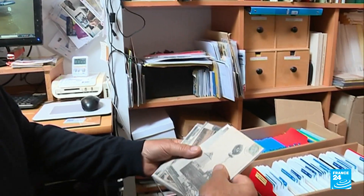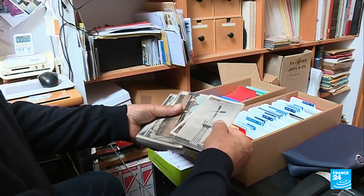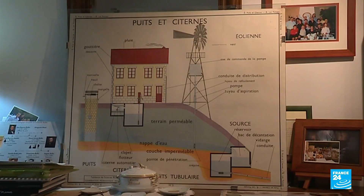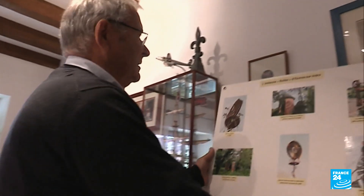This retired aeronautical engineer now dedicates his life to Éoliennes-Bollées. In his study, everything is painstakingly referenced — postcards, drawings, and plans. A mine of information which allowed him to give a second life to the wind turbine in Évres-sur-Andre.